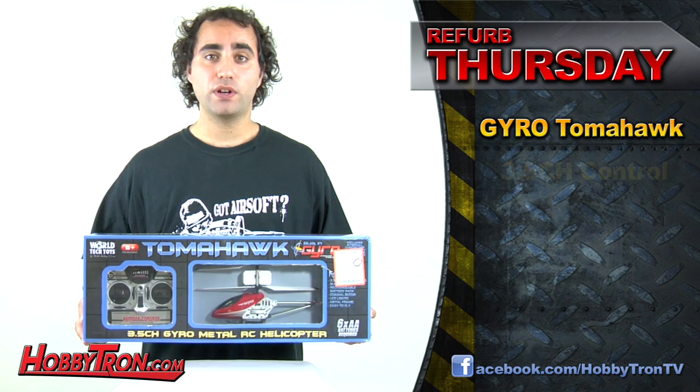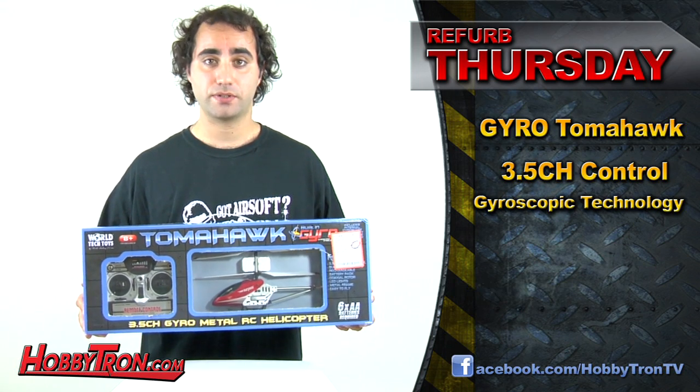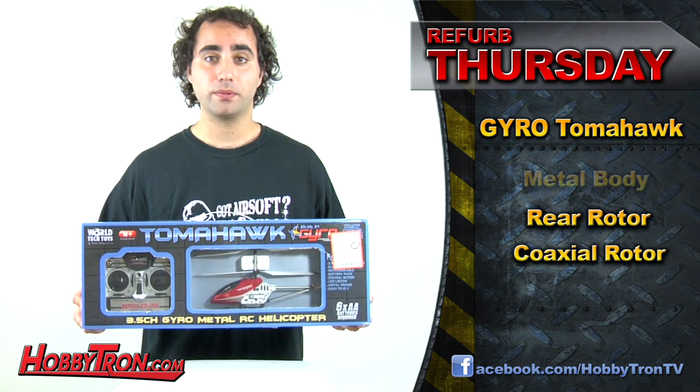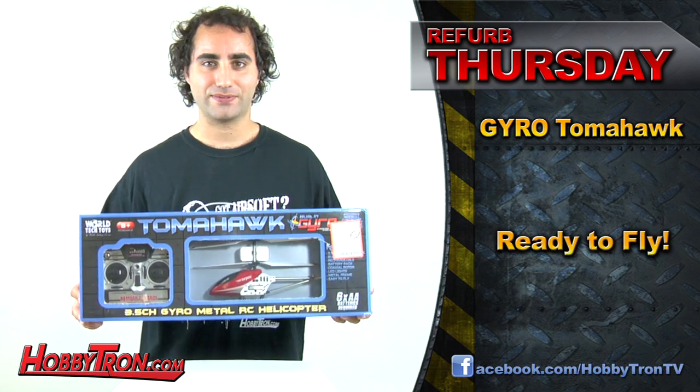Utilizing 3.5 channel control, this RC Helicopter has built-in gyroscopic technology for maximum stability. It has a coaxial rotor, rear rotor, and a durable metal body. The Gyro Tomahawk RC Helicopter is easy to fly and ready to fly.